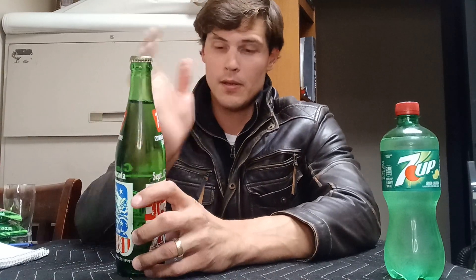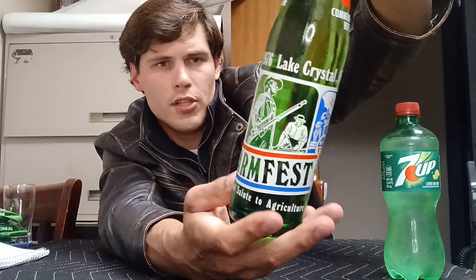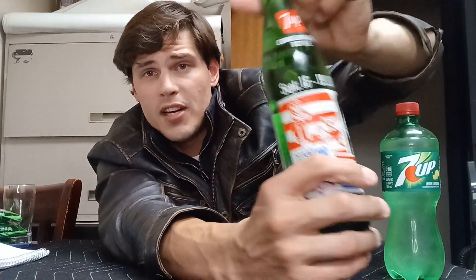There's only one way to find out, so let's dive right in. This is a September 13th through 19th, 1976, Lake Crystal, Minnesota 7up bottle — a Farm Fest edition, America's Bicentennial salute to agriculture. If you look closely at the bottle you can see farm-like people doing agriculture. It's quite a big piece of history and definitely a collector's item. The cap has some rust on it — this thing is definitely very old.